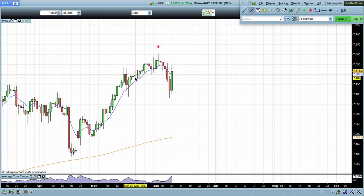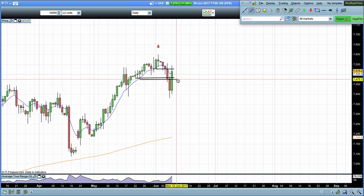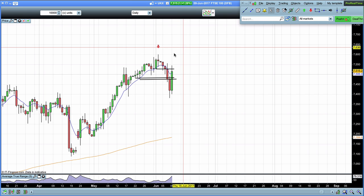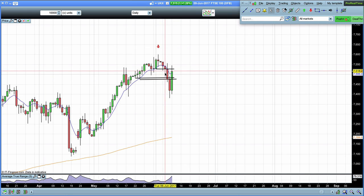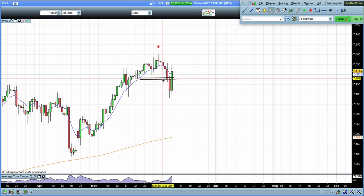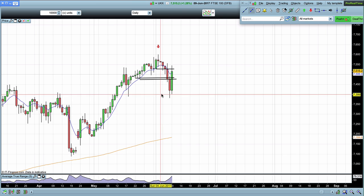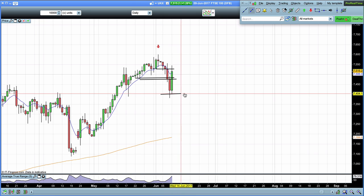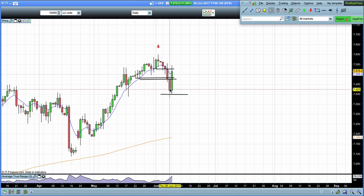Our next key levels were down right here. What we were looking for was to see the market breaking below. If we broke below, we could expect the movement down into the next key level. If we broke below here we were expecting the movement down to this 7,400 level — and that's exactly what we've seen last week.